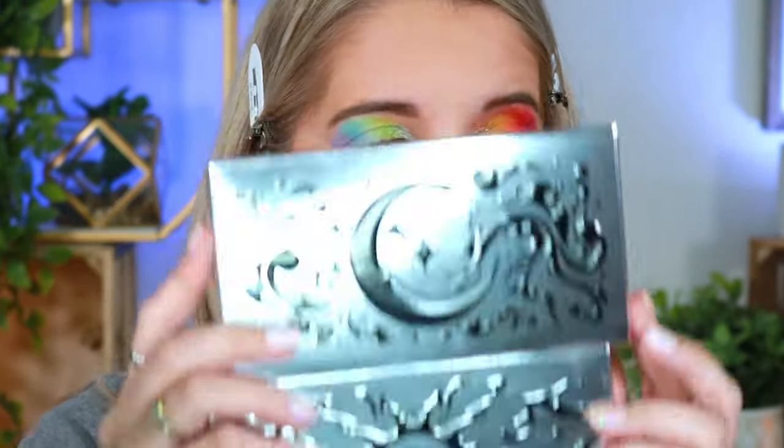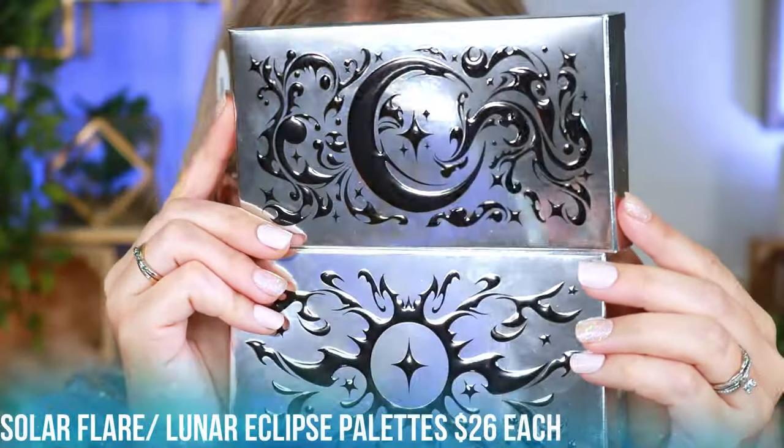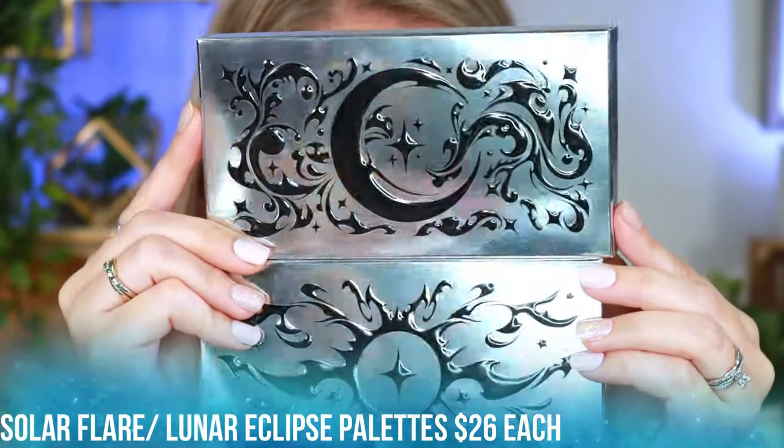Now that everything is laid down I'm going to focus on blending. I'll come back with my majority face done and we'll do the under eyes, blushes, and highlight together.